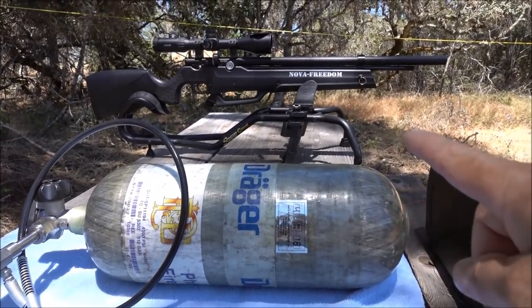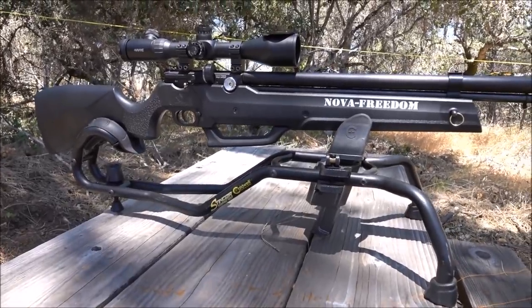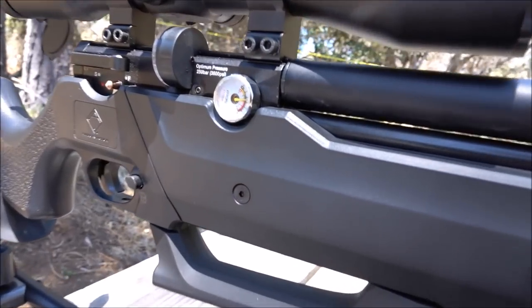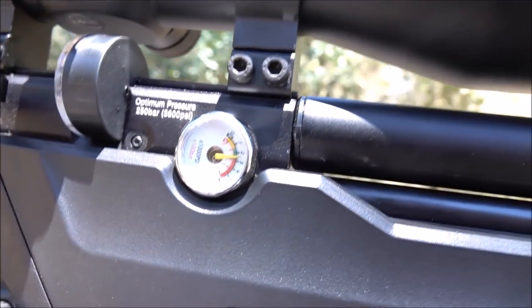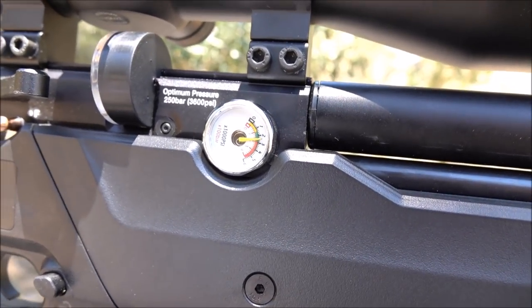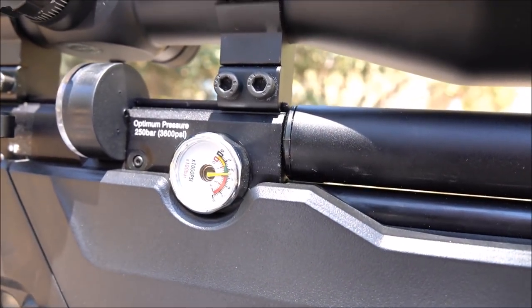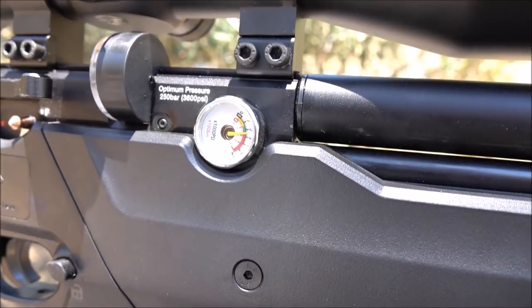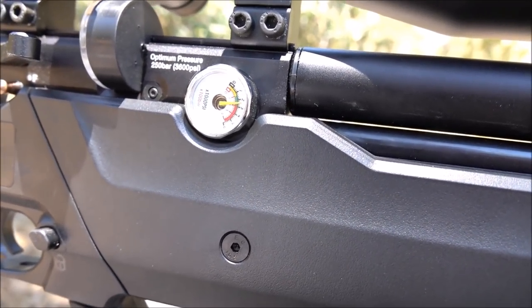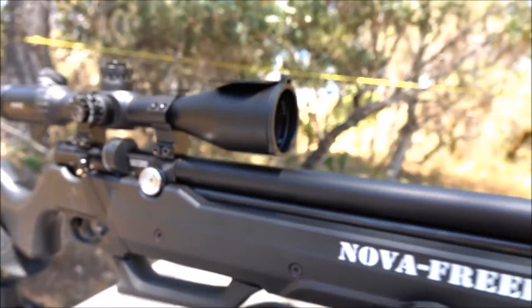I got my Nova Freedom here today, but instead of using my tank, I'm going to see exactly how many pumps it takes to get this thing topped off. There's no doubt this is a good-looking rifle — it's beautiful. Here's the manometer. It looks like I'm pretty much up at three, so I'm going to shoot this all the way to the yellow zone — probably about six or seven shots — and then pump it back up to the green and tell you how many pumps it takes. Basically, 150 bar is where the yellow starts and the green zone runs from 150 to 300.